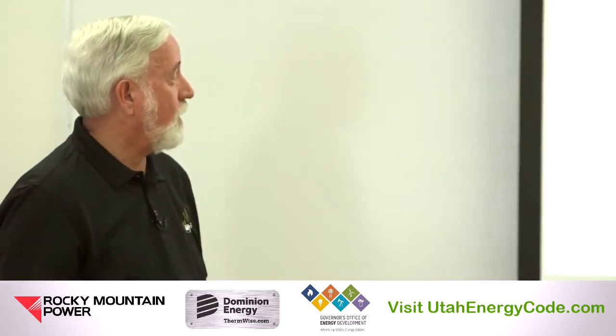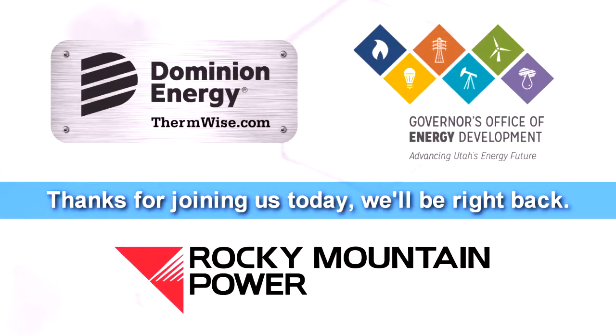We're going to break for lunch and when we get back in 10 minutes we'll start talking about the commercial code. Welcome back to the Utah Energy Code training Lunch and Learn. The topic of today's training is legislative updates on both residential and commercial energy codes, and we're about to start the commercial side.